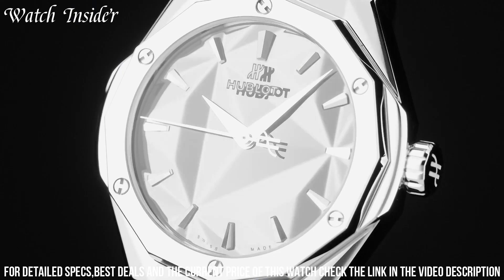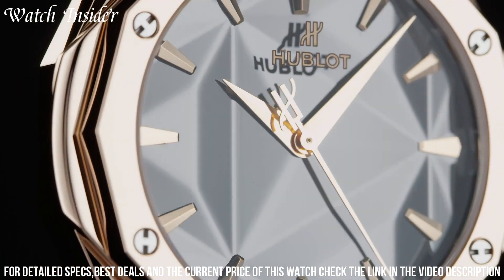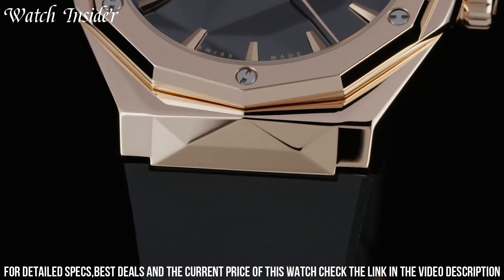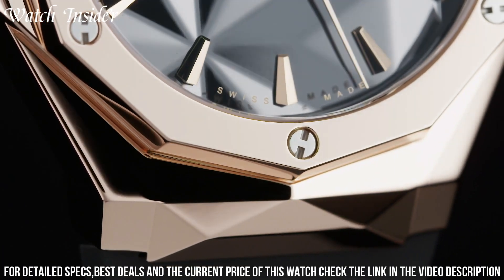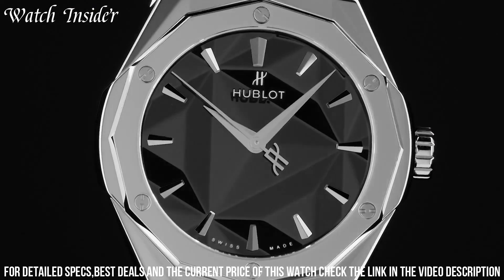It features a polished ceramic case with facets that catch the light and create a sculptural effect. The dial is also faceted and has a metallic finish that complements the case. The watch is powered by a self-winding mechanical movement and has a power reserve of up to 42 hours. The Classic Fusion Orlinski is a striking watch that is sure to turn heads.